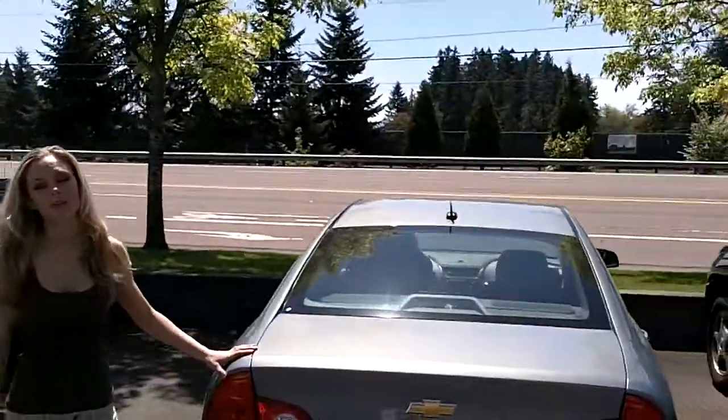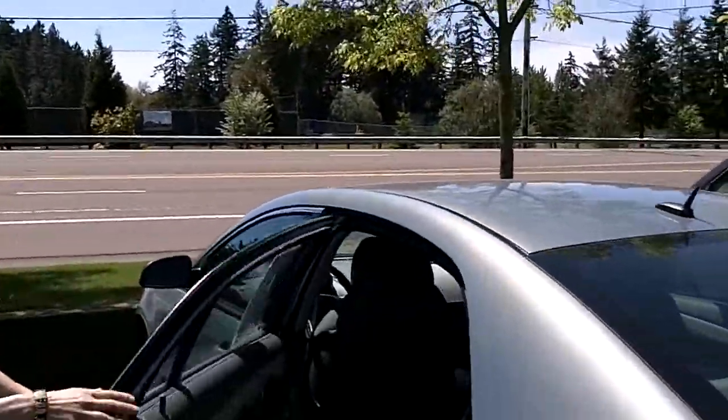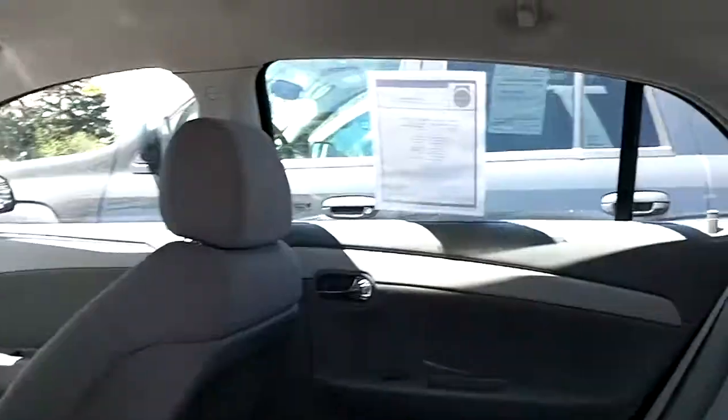This would make an excellent commuter or family car. Take a look in the back seats — wow, looks brand new back there. You've got light gray fabric.